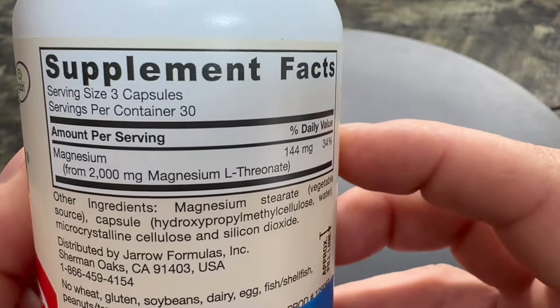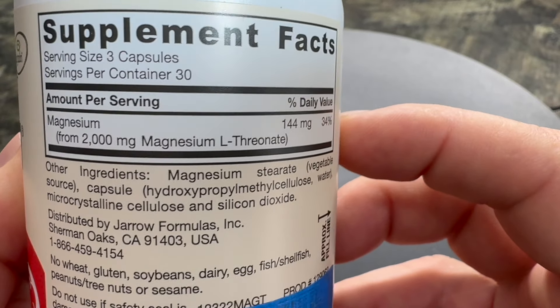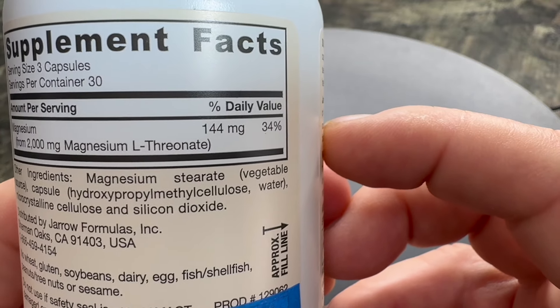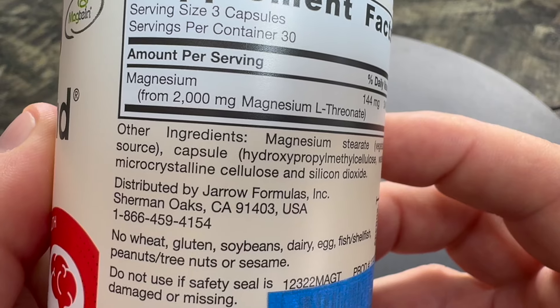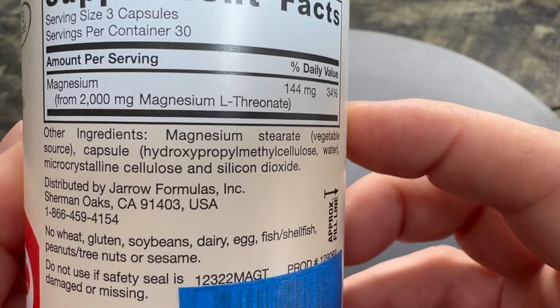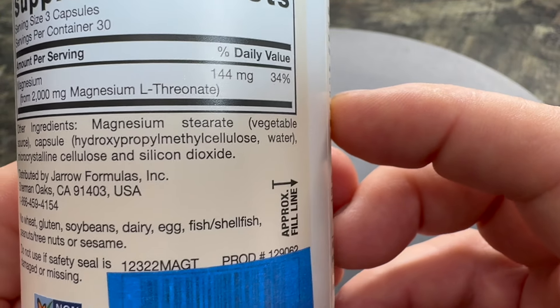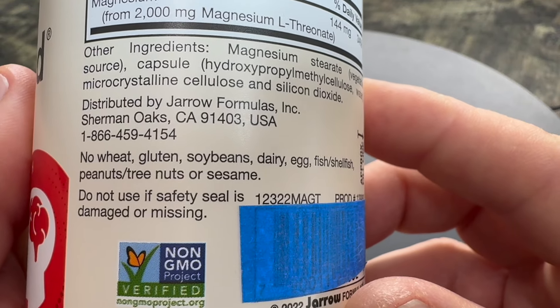So how does Magmine differ from other forms of magnesium? Well, Magtein is a patented form of magnesium — magnesium L-threonate. Research suggests that it can effectively cross the blood-brain barrier. These characteristics make it potentially more effective at directly impacting brain health and cognitive function compared to other types of magnesium.